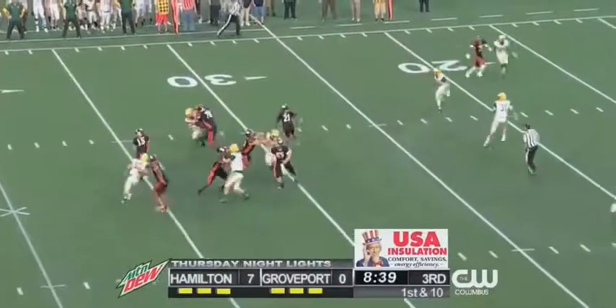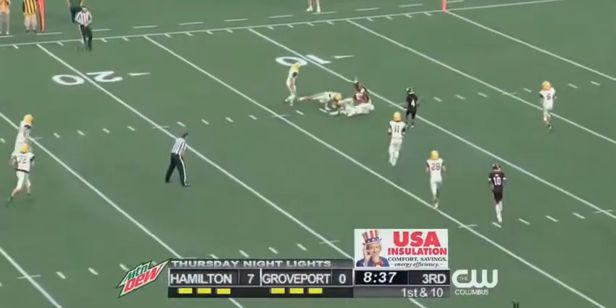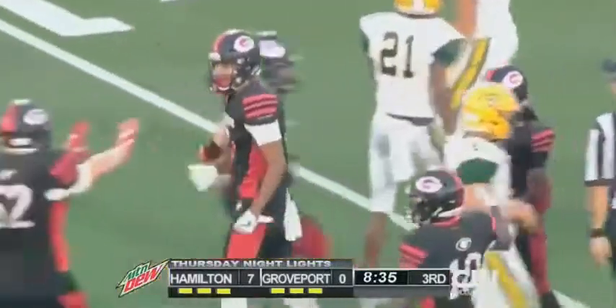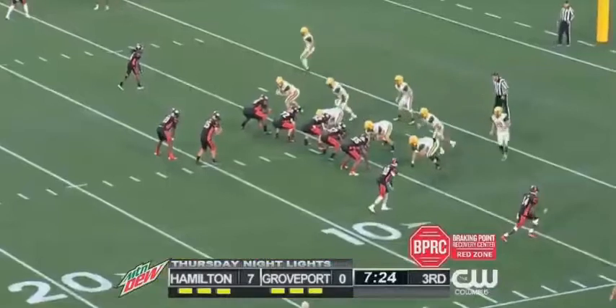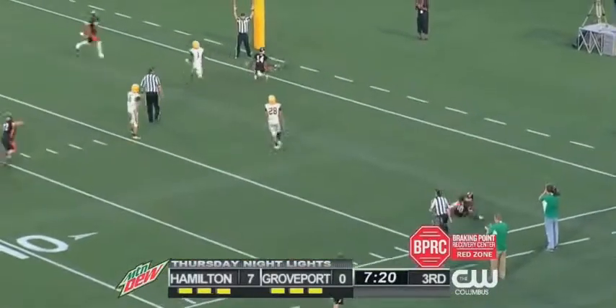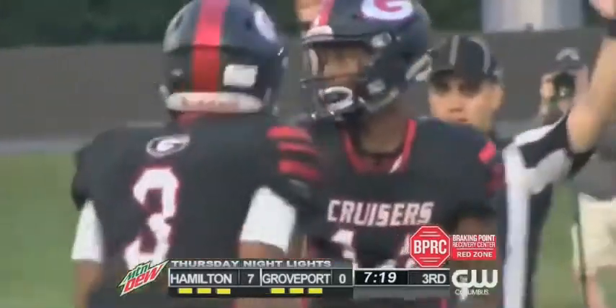Kearns the quarterback with three wide to the bottom, one to the top. Peers to his left, looking long across the middle — pass is caught! What a play, there were arms all over the place and still a nice catch by Cody Wilson. Two wide to the top, same to the bottom. Kearns on a fourth and four — slant pass, touchdown! It's caught for the score for Groport Madison.